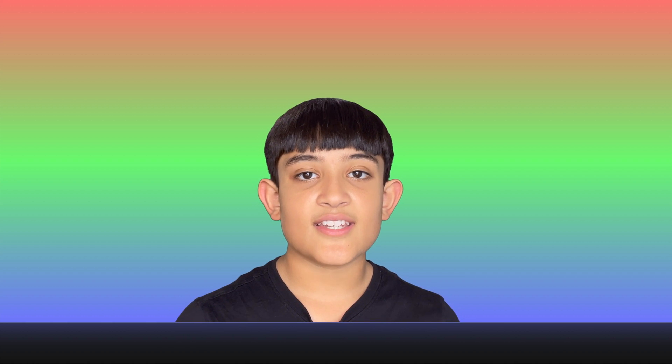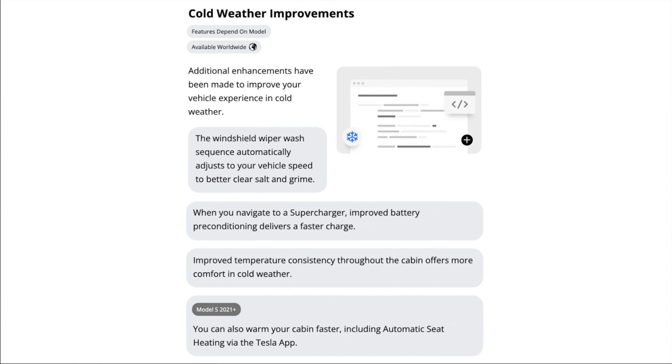Cold weather improvements: additional enhancements have been made to improve your vehicle experience in cold weather. The windshield wiper wash sequence automatically adjusts to your vehicle speed to better clear salt and grime. Improved temperature consistency throughout the cabin offers more comfort in cold weather, and for the 2021 Model S you can also warm your cabin faster, including automatic seat heating via the Tesla app.